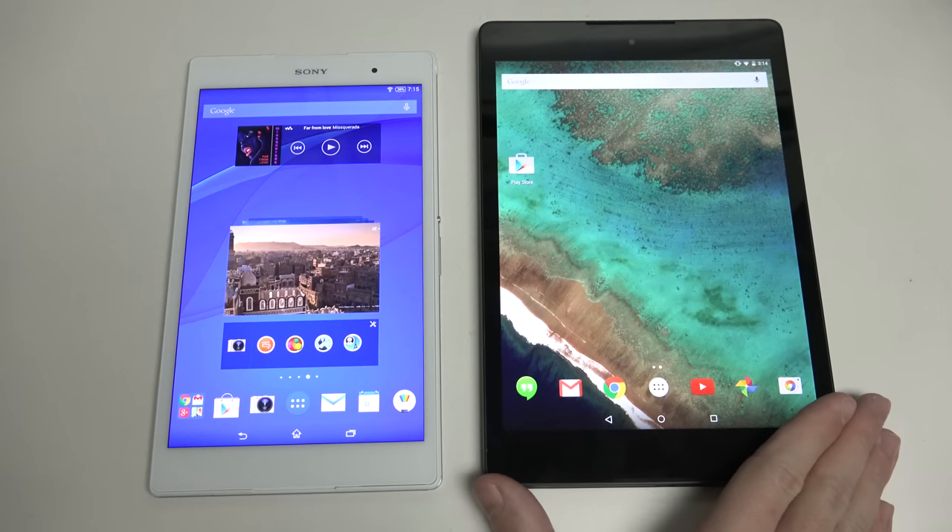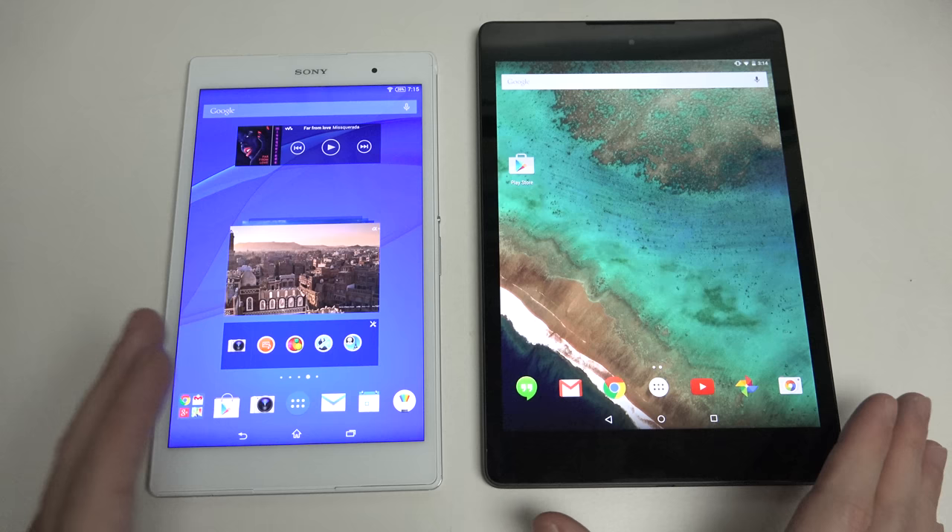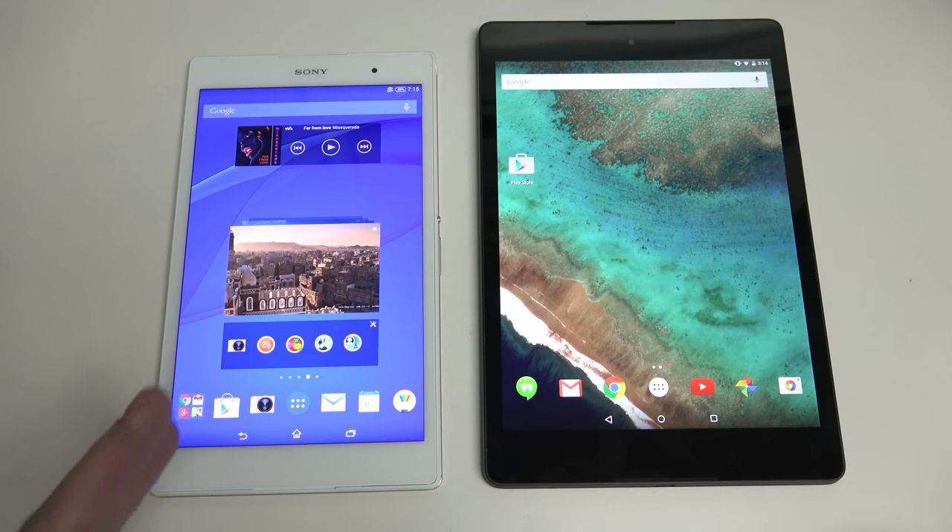Nothing else like it — and the same goes for the Nexus 9. Both of these take on Apple's iPad Air and Mini 3, in my opinion, and that's because they're both sub-10 inch. The 8.9 is closer to the Air, but being so close to the Mini 3 means both Google and Sony intentionally made tablets that compete with both of Apple's offerings. That doesn't mean we won't see bigger versions later, but for now I think this was a very smart move by both companies, and I really do like the compromise struck in each of these hardware and software packages.